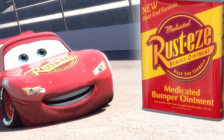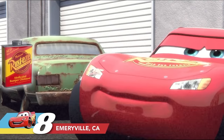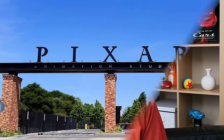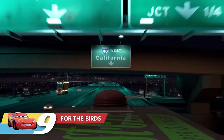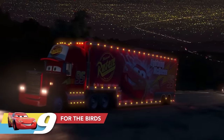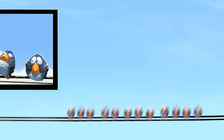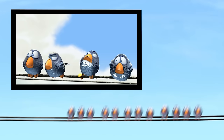In the Rusty's Medicated Bumper Ointment ad, Lightning McQueen is next to a rusty green car with the license plate E-Ville — that's a nod to Emeryville, California, the hometown of Pixar Animation Studios. Also, as Mack and Lightning McQueen head to California for the big race, they pass a telephone wire with a bunch of birds lined up on it — those are the same bluebirds from the Pixar short 'For the Birds.'